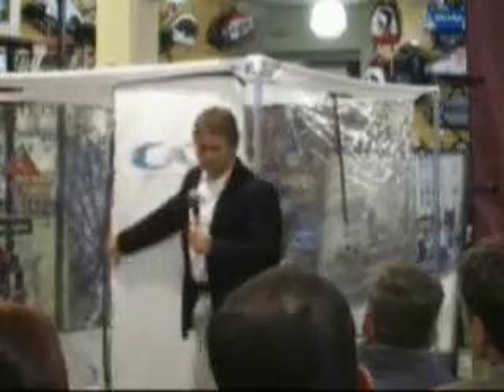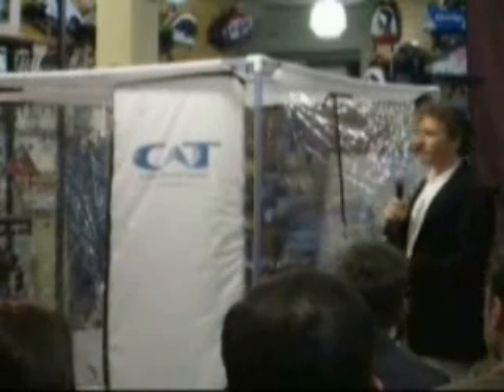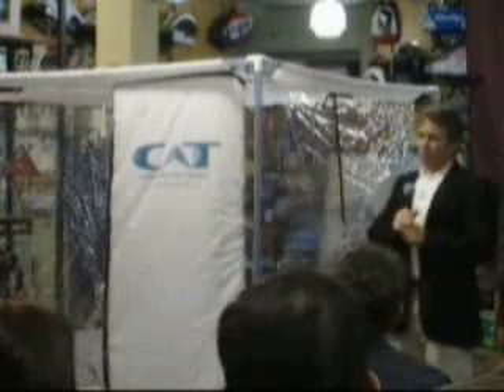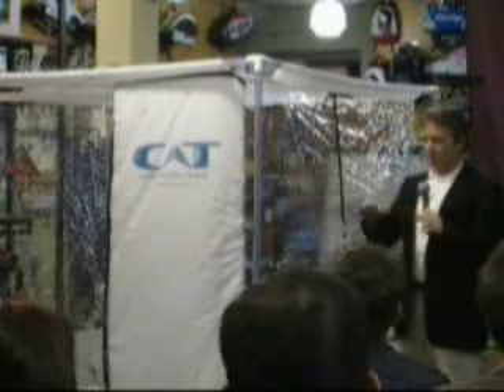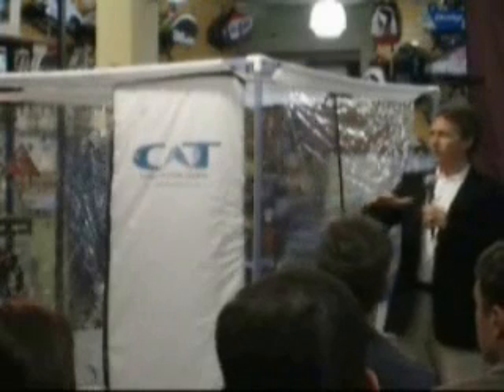If this was a hyperbaric chamber, we wouldn't be able to do this — you'd have to repressurize it. This is a hypoxic system, and what we've done here is actually change the composition of the air inside. You can make altitude either by reducing the pressure or by reducing the content of oxygen in the air.